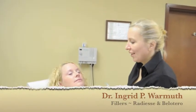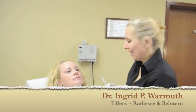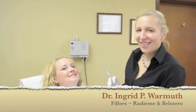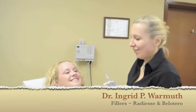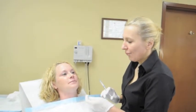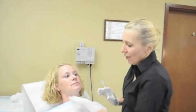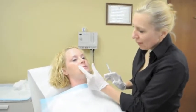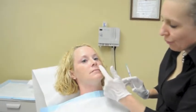Today we are having an exciting procedure, injecting Radiesse — great stuff — and Christy here has a few areas of concern around the nasolabial fold.